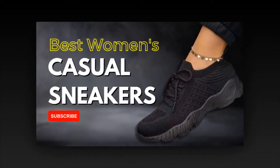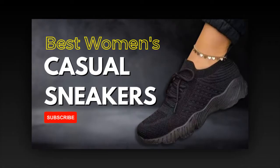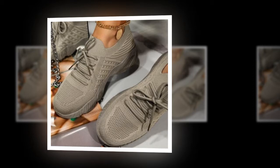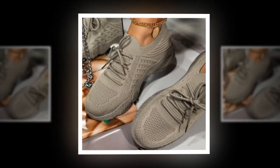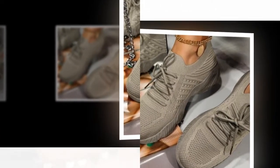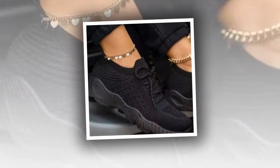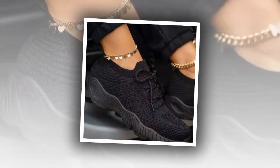Let's talk about the unboxing experience. These sneakers arrived in a sleek, stylish box that immediately gave me a sense of quality and attention to detail. As I opened the box, I was greeted with a beautiful pair of sneakers that looked even better in person than in the pictures. The mesh material was soft to the touch and the design was modern and chic. I chose the classic white, but they come in bold red, sleek black, soft pink, vibrant blue, and neutral beige — there's something for everyone.